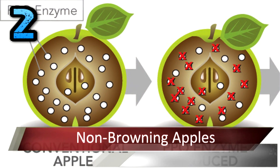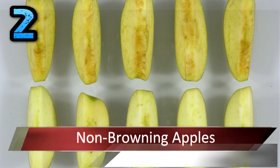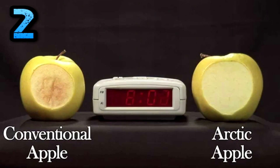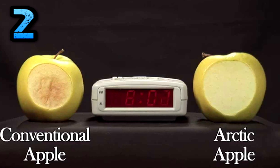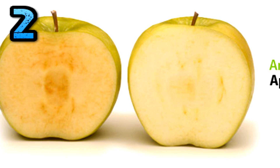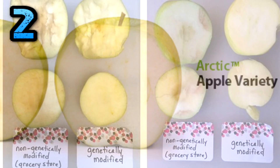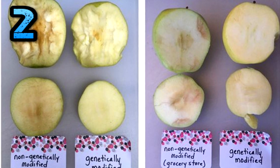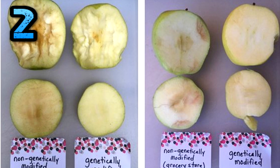Non-Browning Apples. Okanagan Specialty Fruits of Summerland, British Columbia, has applied to the U.S. Ag Inspection Department for market approval for a GMO apple that doesn't brown after being sliced. The apple doesn't brown because the gene that produces the enzyme polyphenol oxidase, what turns the apple brown, is silenced. The apple's still brown, but just not as quickly.